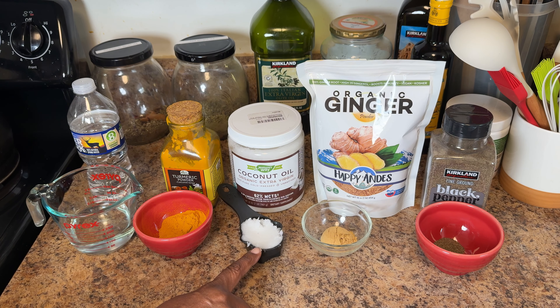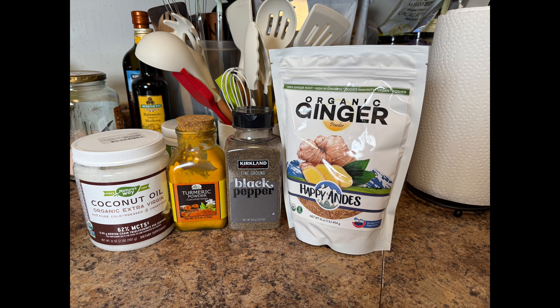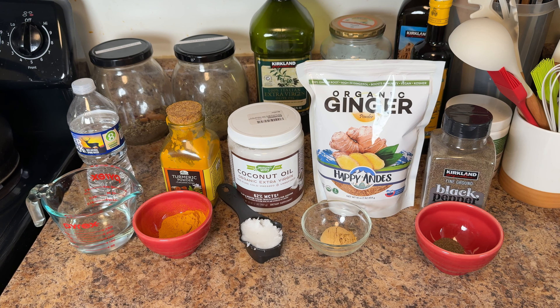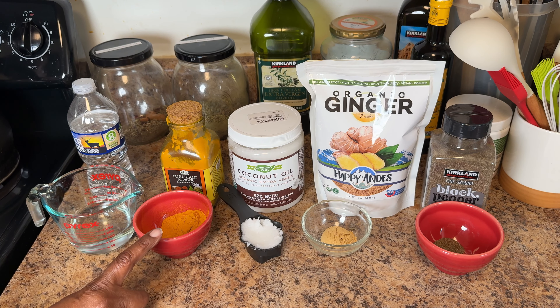So what exactly is golden paste, and why is it beneficial for dogs? Let's go through the ingredients and their health benefits. Spring water is a pure base that helps blend all the ingredients together into a paste. Turmeric is the star ingredient, known for its anti-inflammatory and antioxidant properties — it can help reduce joint pain and boost the immune system.